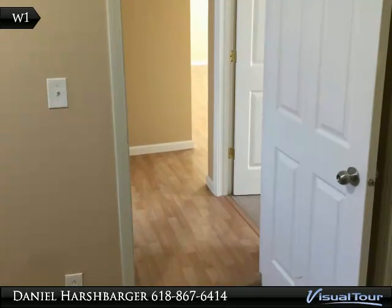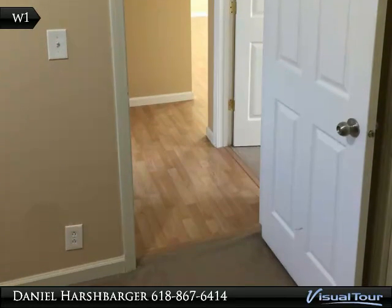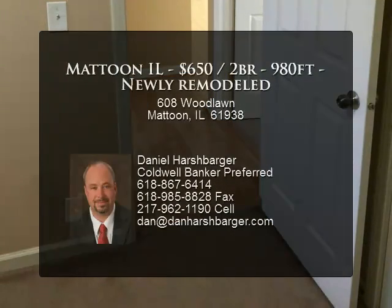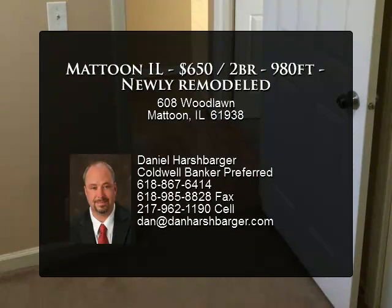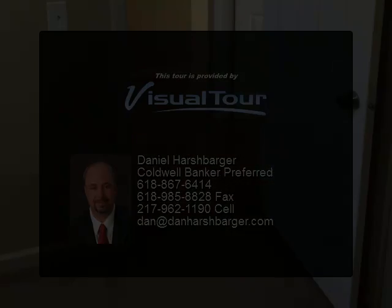We are looking for tenants who appreciate a beautiful, very clean, well-built home that can pay rent and will take care of the house. If you appreciate a landlord that takes good care of their properties, then call today to set an appointment to view it. Renters application with full background and credit check required.